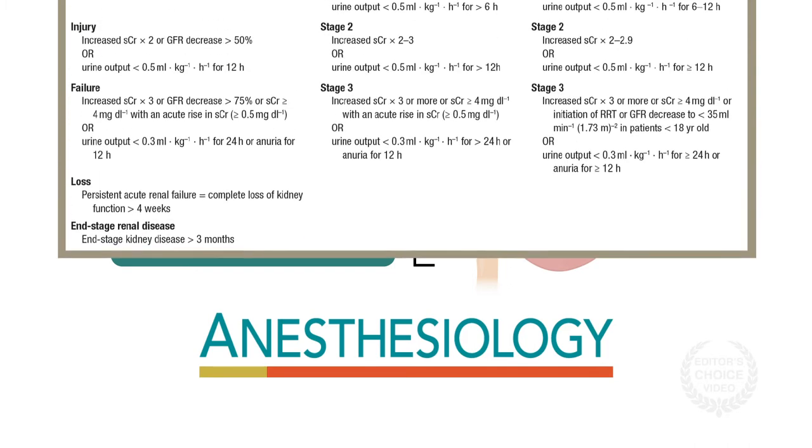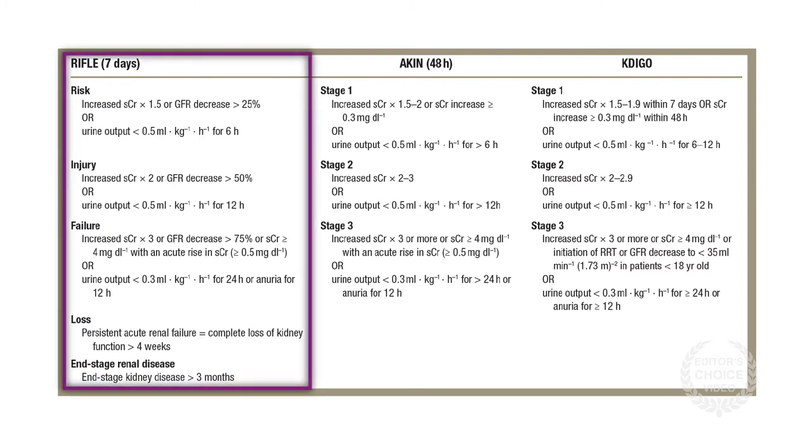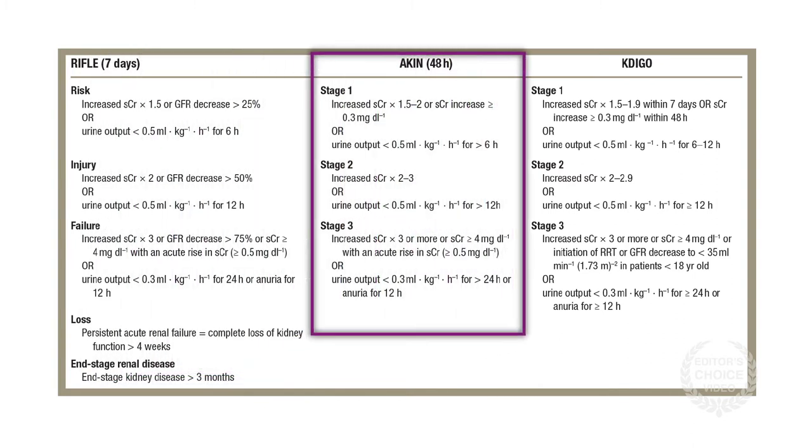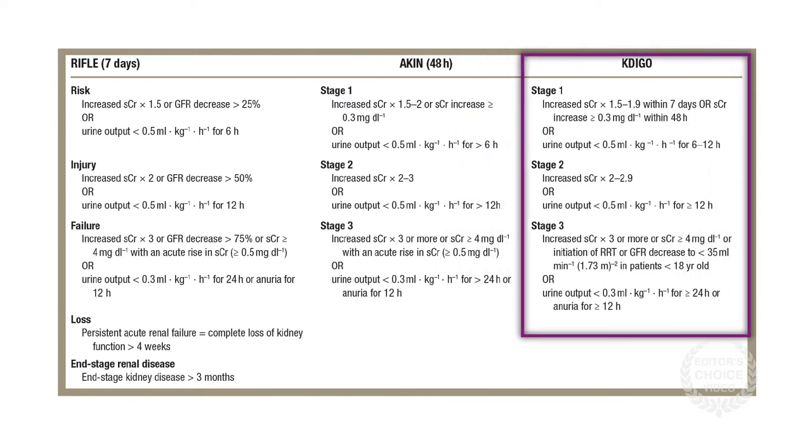Prior to 2004, there were more than 35 definitions of AKI. A more formalized classification system known as RIFLE created a standard definition. Since then, other systems have emphasized small changes in serum creatinine, and since 2012, the primary system has been Kidney Disease: Improving Global Outcomes.